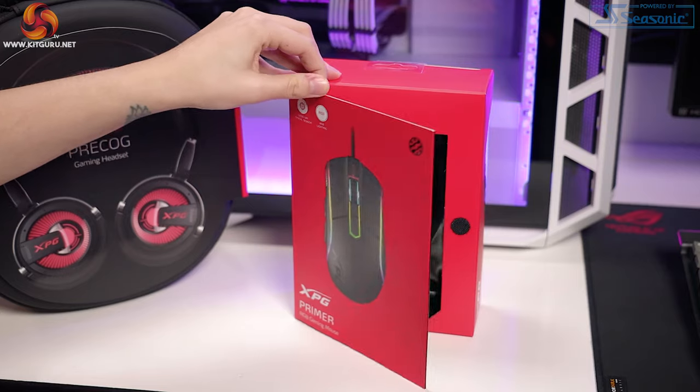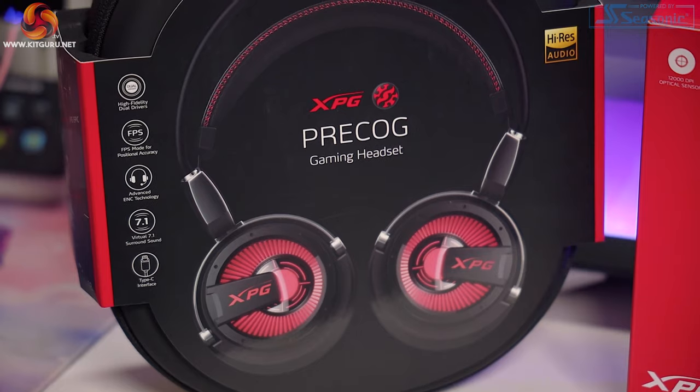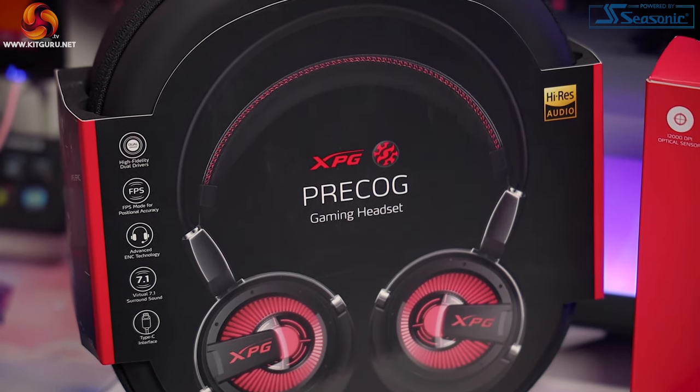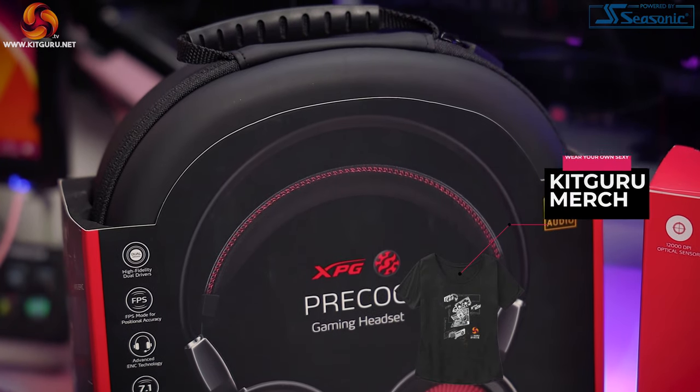Welcome to KitGuru. Christina here, and today we are looking at XPG as a company and what they have to offer in terms of gaming peripherals. With this overview today, we delve into the Primer Mouse coming in at $41.65 and the Adata Precog Gaming Headset, currently retailing at $99.47, all from XPG.